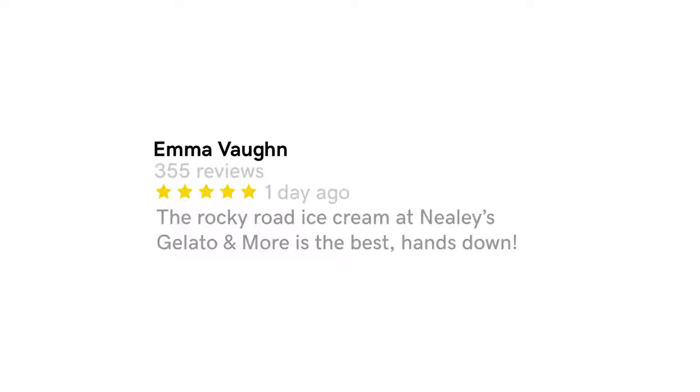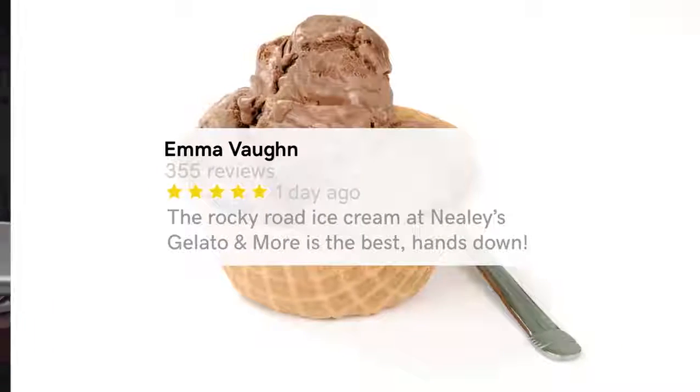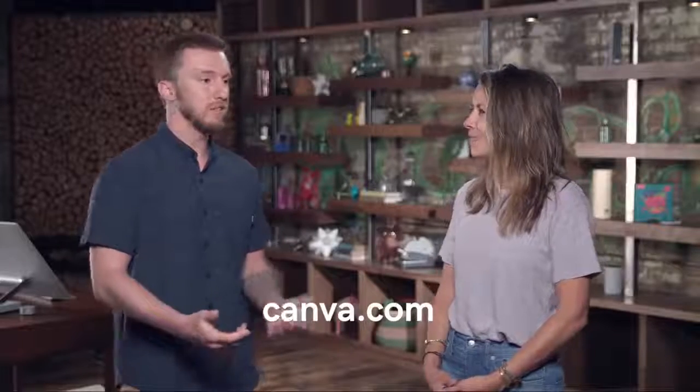Repurpose that content. Take that review — let's say it's about your ice cream shop and the review goes on about how you have the best flavors and the ultimate flavor is Rocky Road. You use Canva with a picture of Rocky Road on a nice ice cream cone in the background. It really brings it to life. For those who don't know, Canva is a free website that has templates, kits, and graphics for social media templates, Facebook headers, and all that good stuff. And it's free.